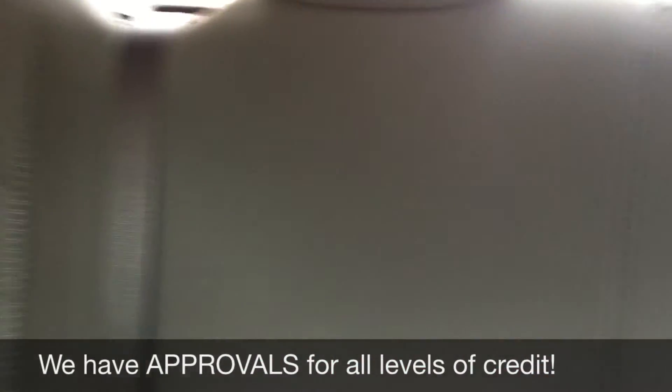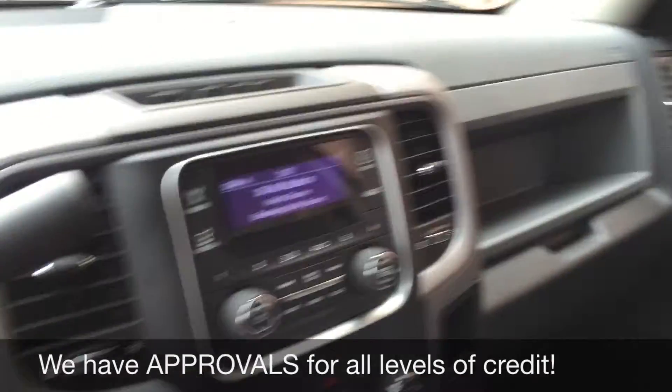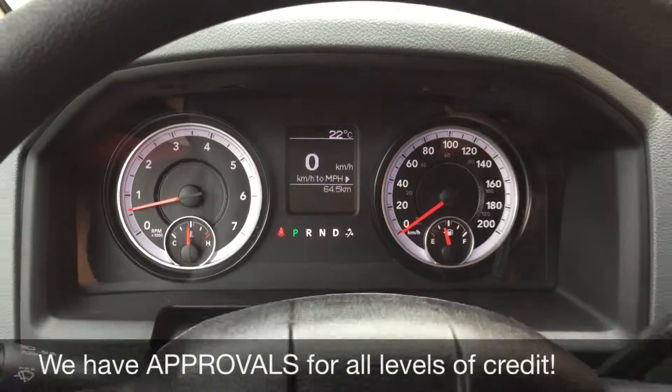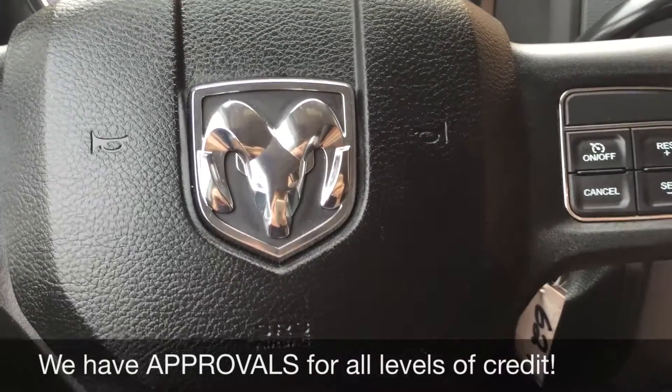The passenger seat looks fantastic, as does the back — good amount of room for everybody, but you can fold the seats up if you need the storage space. Last, I just want to show you how low those kilometers are. As I said, basically a brand new truck. Now let's step out front and tell you how you can get a vehicle just like this.